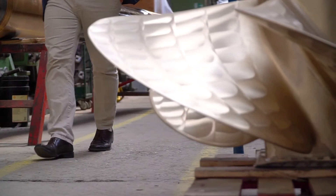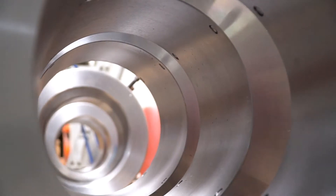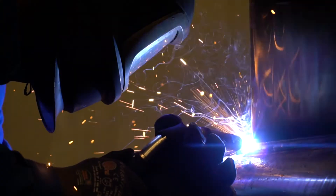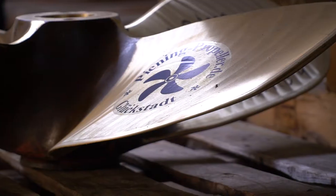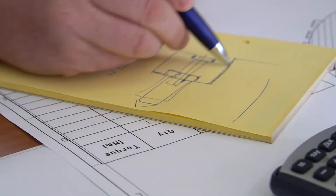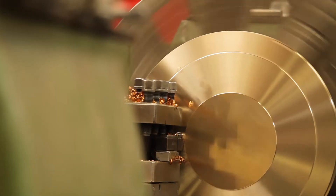Peening Propellers stands first and foremost for reliability. The special thing is that we offer integral solutions from gears to propellers — the entire system made in Germany. We can offer our customers complete consultancy. We have our own construction in-house, we have our own production in-house. German engineering plays a decisive role.